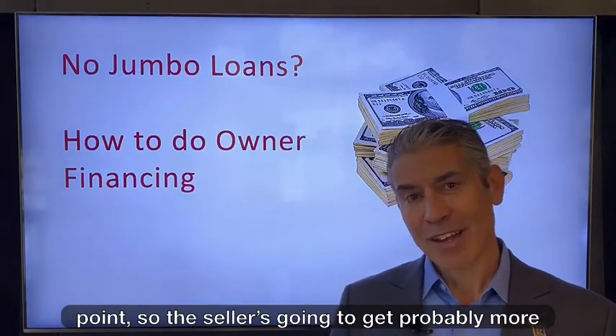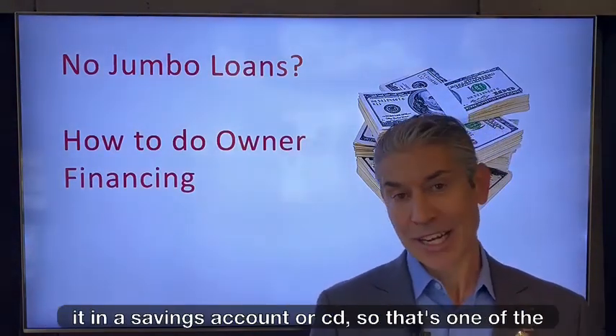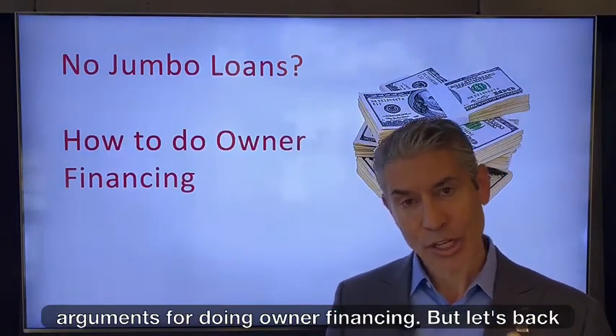The seller is going to get probably more money and a better return on that than they would putting it in a savings account or a CD. So that's one of the arguments for doing owner financing.